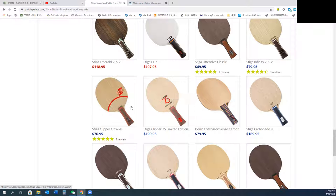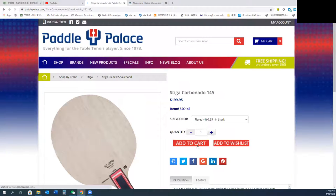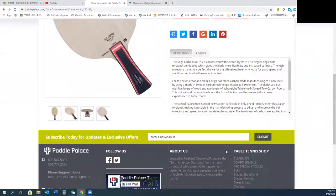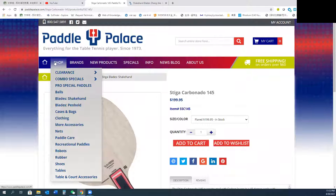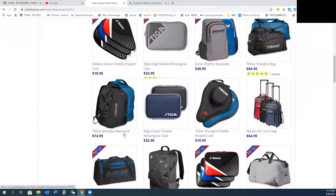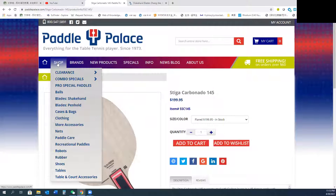When you check out, you can put everything in the cart and also leave instructions — for example, if you buy new rubbers, you can ask them to assemble. Also, if you want to buy accessories or cases, they have all kinds of cases. I like the wood cases, but the cheaper options are also available. Butterfly accessories are very expensive, so I prefer Paddle Palace for accessories.